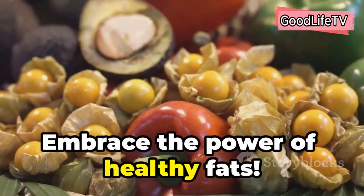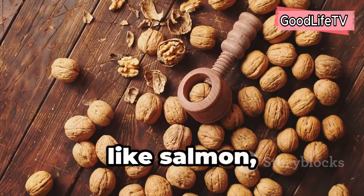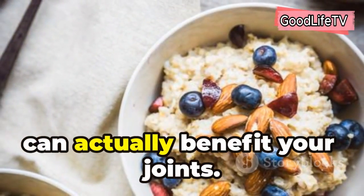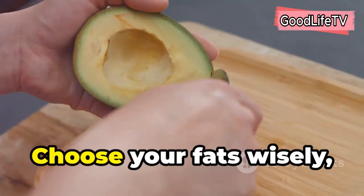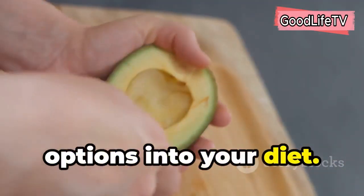Embrace the power of healthy fats. Foods rich in omega-3 fatty acids like salmon, avocados, and walnuts have anti-inflammatory properties that can actually benefit your joints. Remember, not all fats are created equal. Choose your fats wisely and focus on incorporating those healthy options into your diet.